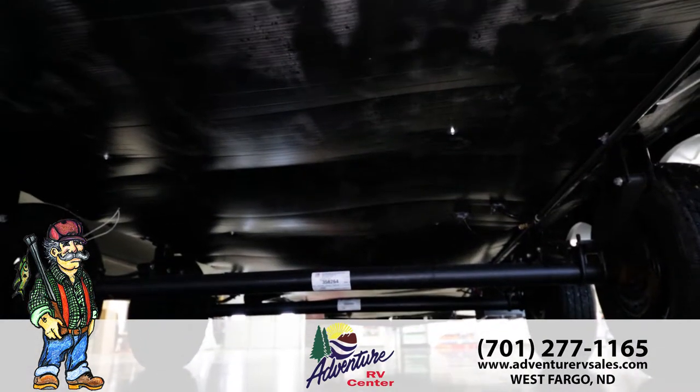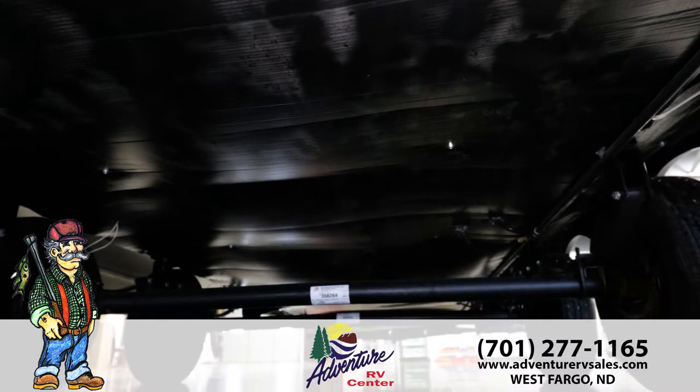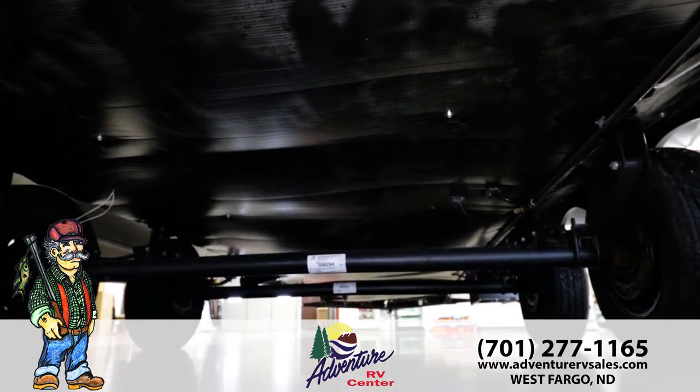All Bullitts use a Darko-wrapped underbelly system to repel moisture and road debris. The Bullitt uses a 2-inch duct to heat the enclosed underbelly and holding tanks — no other brand does this.